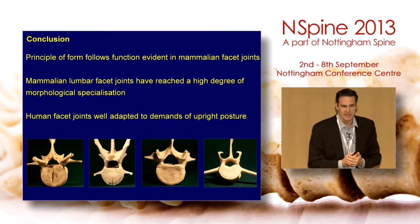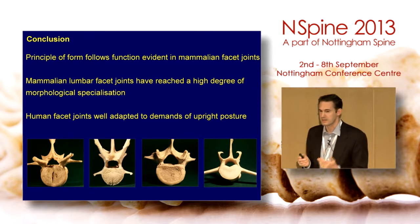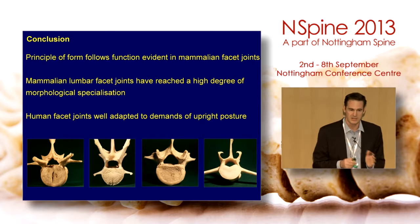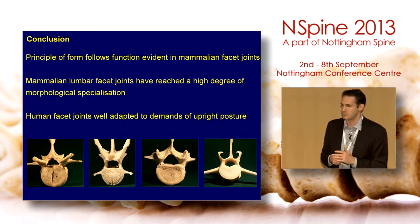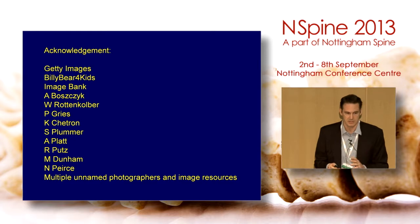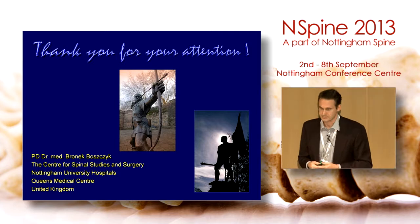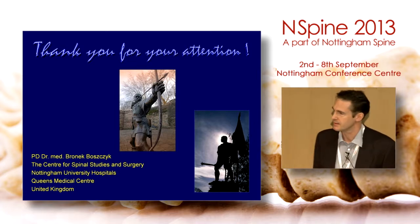In conclusion: the principle of form follows function is evident in mammalian facet joints. The entire ultrastructure of the spine is very well adapted, and every detail has a function. Mammalian facet joints have a high degree of specialization, and our spines are certainly very well adapted to upright posture and locomotion — what they are not so well adapted to is what we do with our spines, but for upright posture and locomotion we are very well adapted. Thank you for your attention.